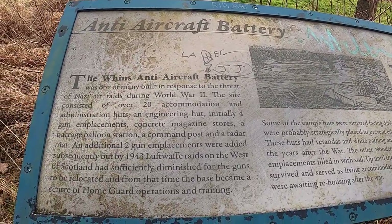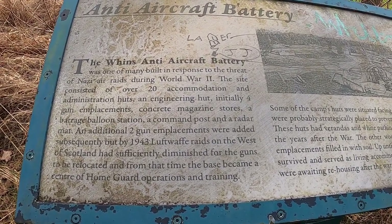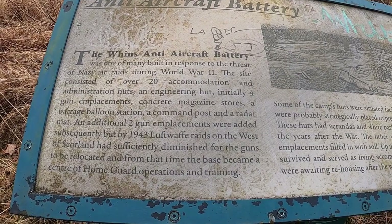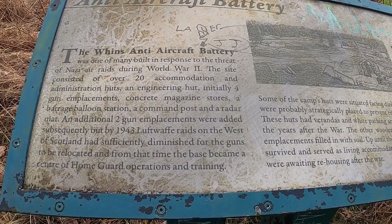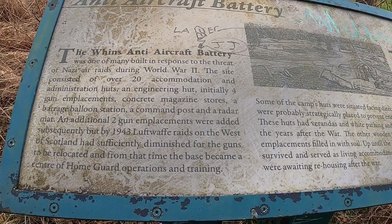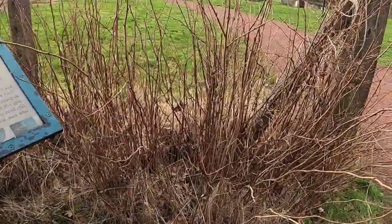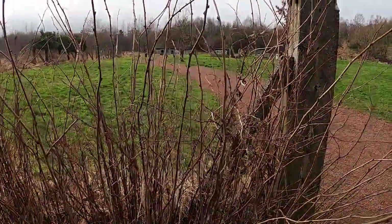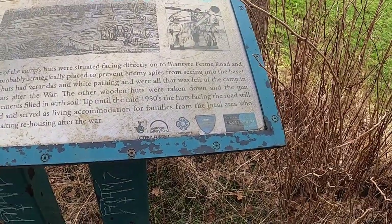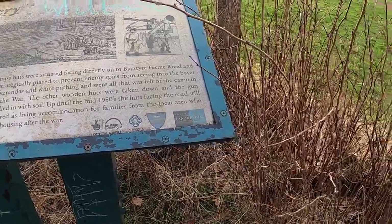Right — this site consisted of over 20 accommodation and administration huts, an engineering hut, initially four gun emplacements, concrete magazine stores, a barrage balloon station, command post, and a radar mat. An additional two gun emplacements were added. Up until the mid-50s, the huts facing the road served as living accommodation for the local area.